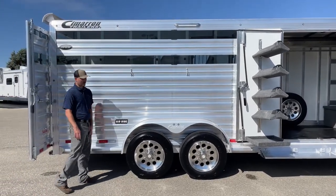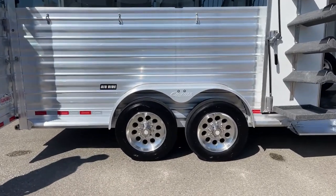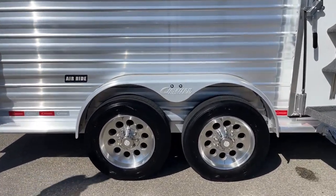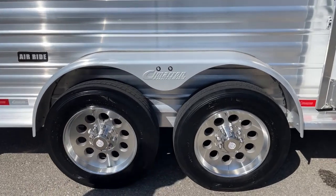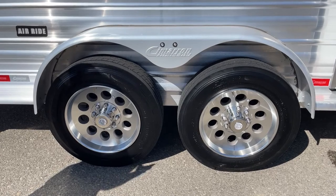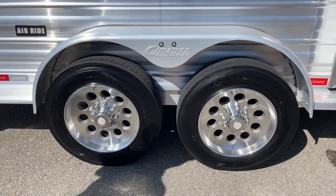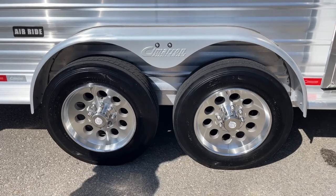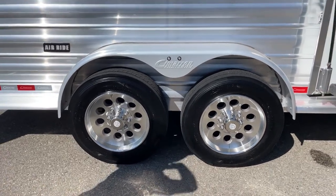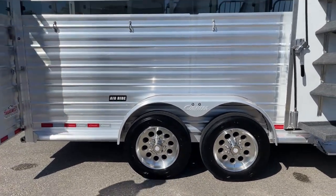This is an air ride trailer, sitting on two 7,500-pound Dexter Air Flex axles. What's cool about Dexter's Air Flex is that if your air ride system ever goes bad, it is also riding on a normal rubber torsion axle underneath those airbags. So if for any reason your air system quits working, you can drive on those rubber torsion axles until you get to a shop — you have that backup feature.